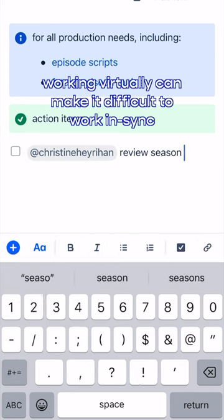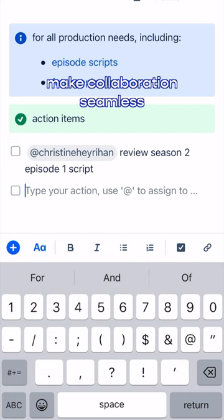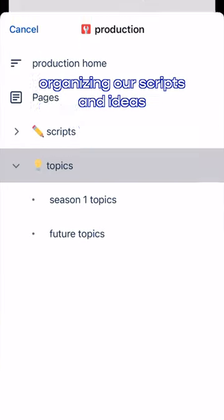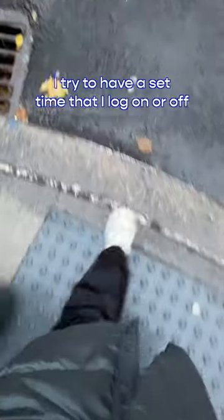Four: real-time collaboration. Working virtually can make it difficult to work in sync, but platforms like Confluence by Atlassian make collaboration seamless. I use Confluence to work on my podcast with my two co-hosts — it helps us work quickly by tagging each other with questions and comments, organizing our scripts and ideas, and keeping everything in one place.